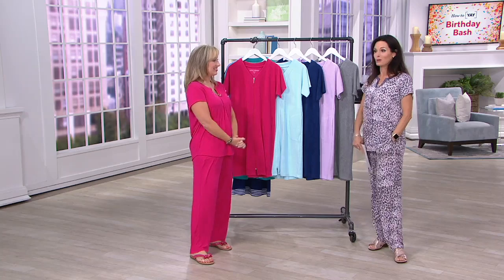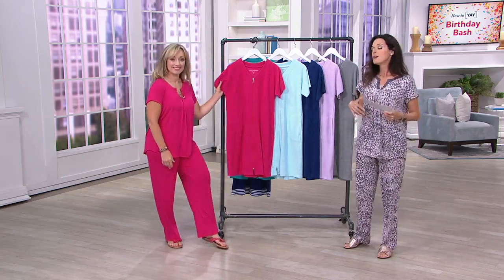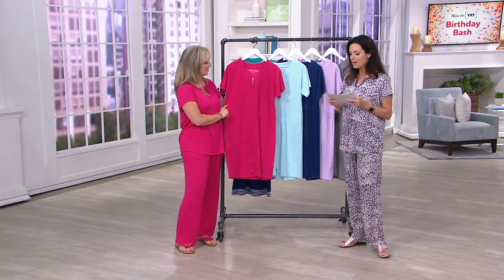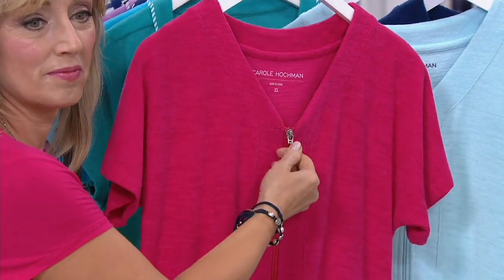We have something that's more of a proper pajama, something modern — we have it all in this one-hour show. So let's jump right in. We're going to start you off with a robe. This happens to be a Slub Baby Terry short-sleeve robe, $46 with a three-easy-pay of just $15.33.